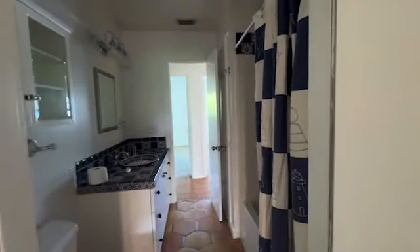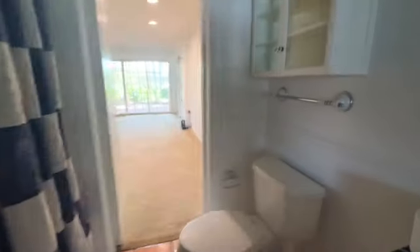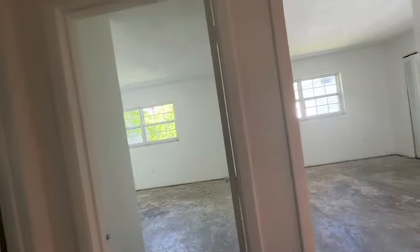Here is a bathroom off that family room area. This has got the tub and shower combination, a vanity, and it's very representative of the photos they have online.